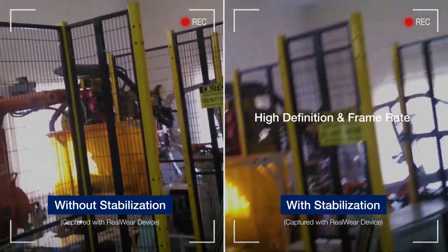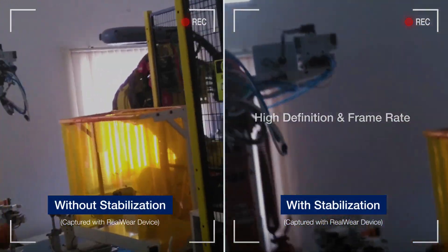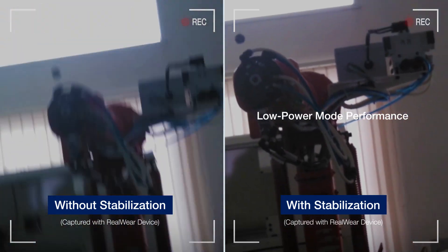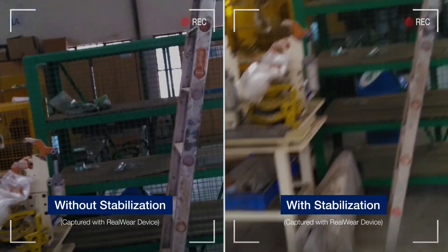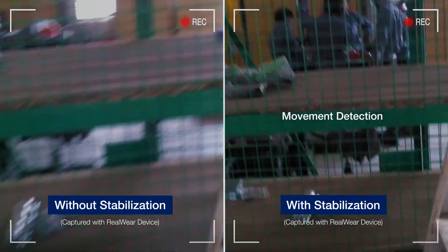This is the actual footage recorded while wearing my RealWear device. Check out the difference with video stabilization turned on and off.